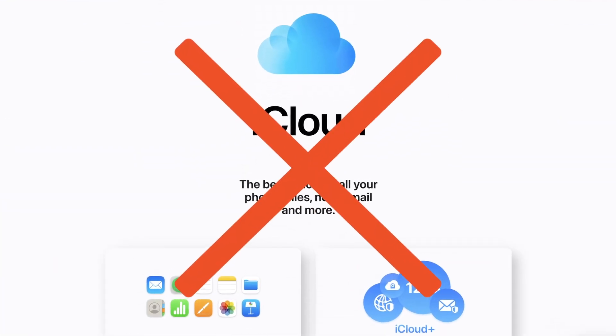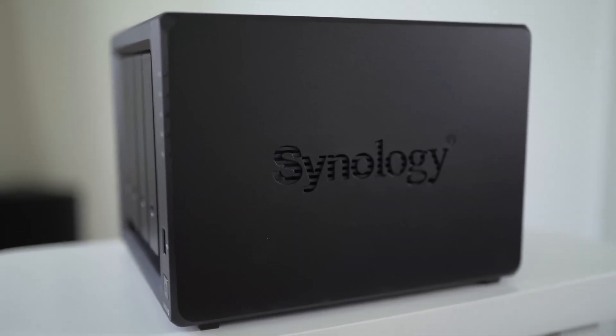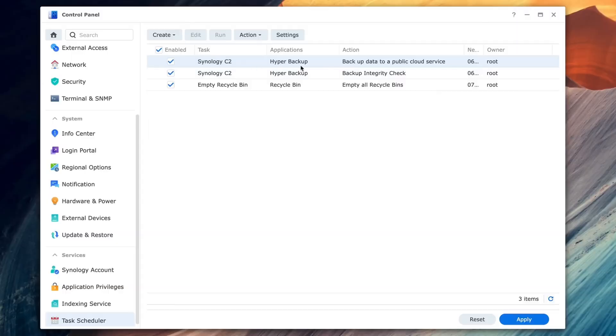In a worst case scenario, someone can lock you out of sensitive data. Imagine if your iCloud account was breached and you lost access to it — what would you do? Or someone could infect your computer with ransomware. Keep safe backups. You never know what could happen, and you're never going to regret keeping a good solid backup.